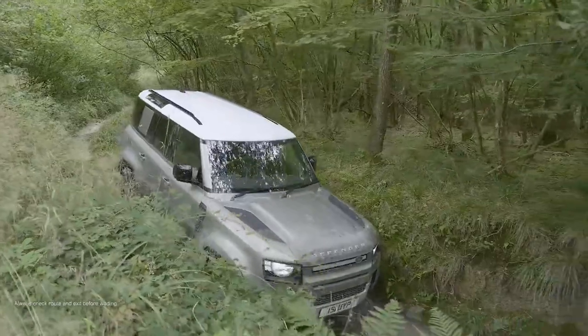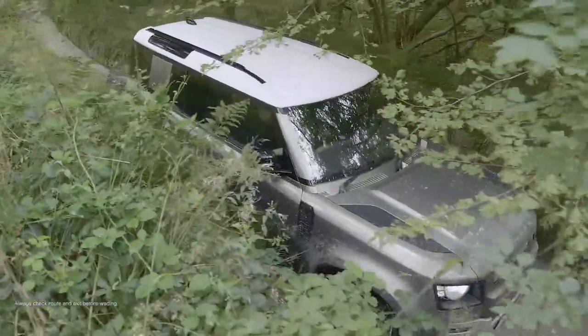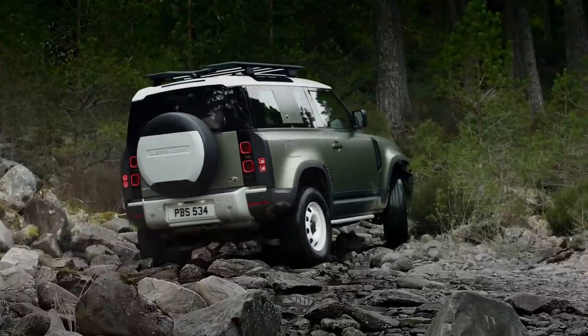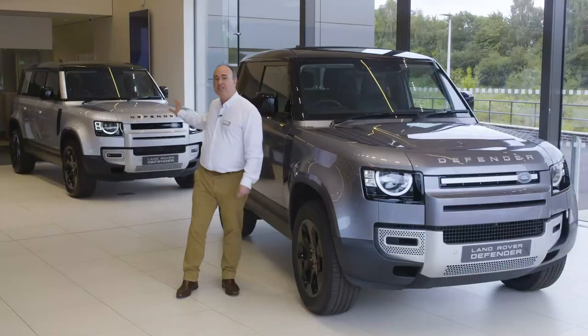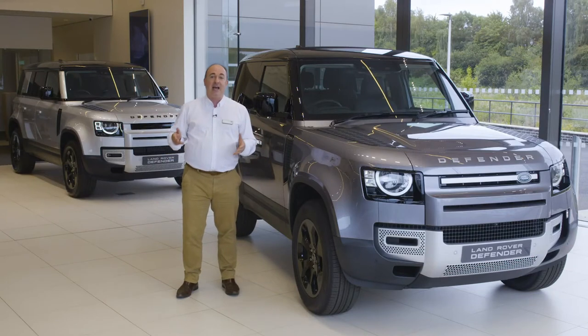All-wheel drive and a twin-speed gearbox are standard. The move to an eight-speed auto is a welcome refinement. The 90 rides on coil springs as standard, whilst the 110 is equipped with air suspension for a slightly smoother ride and height adjustment.